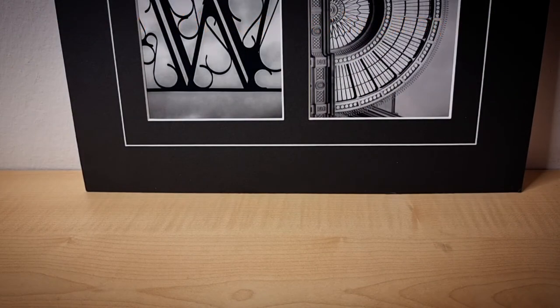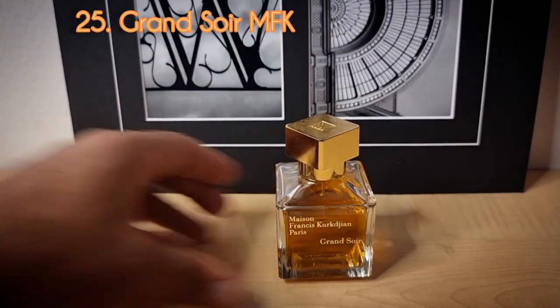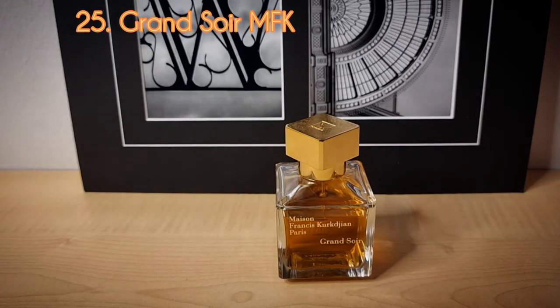Day number twenty-five is another extremely popular niche fragrance from Maison Francis Kurkdjian — this is Grand Soir. I did pick up Grand Soir and it's my scent of the day today. Again, this is another one that doesn't really move me that much. I have so many other sweet, spicy, cozy amber fragrances that I believe perform better and smell better than this. I might contemplate getting rid of this one as well. No offense if you love it — I'm glad you enjoy it, but it just doesn't do it for me.